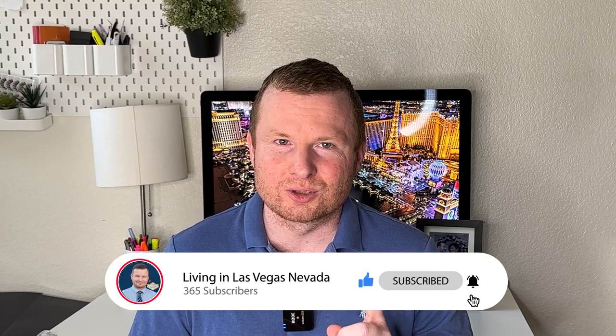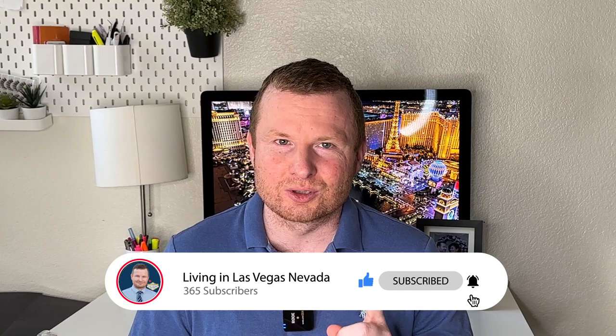If you haven't already, tap the bell for notifications and remember to subscribe and like the video — that way it gets put in front of other people looking to relocate to the area. If you're thinking about moving to the Las Vegas or Henderson area, please get in touch. I would love to help you no matter where you are on that journey, and I'll do everything within my power to make it as easy, stress-free, and enjoyable as possible.